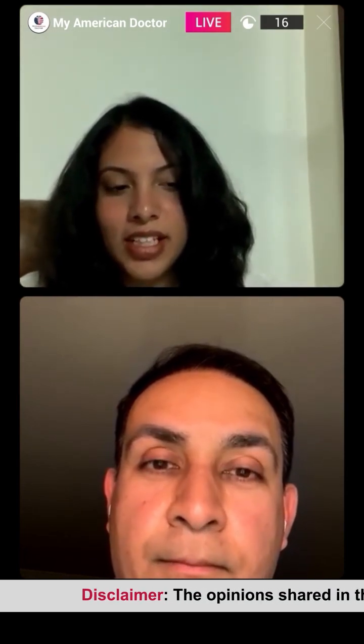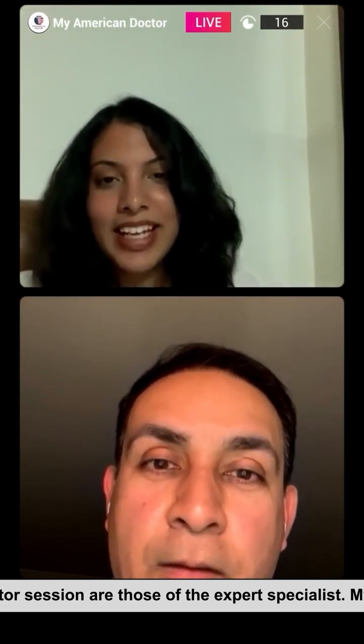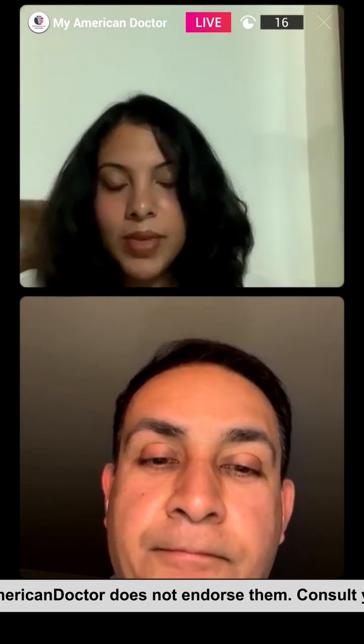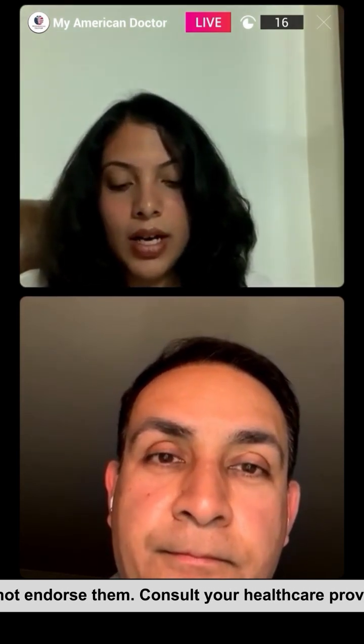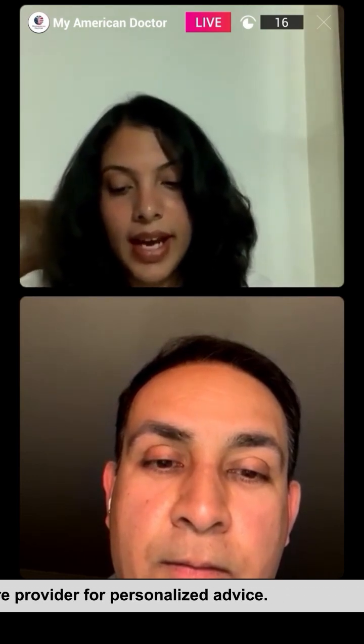I think that was our last question, and that brings us to the end of our session. Thank you so much for joining us, doctor — we're so glad you took the time. If you have any more questions or want to consult with Dr. Samir, please visit the My American Doctor website or call us at 991-494-1494.